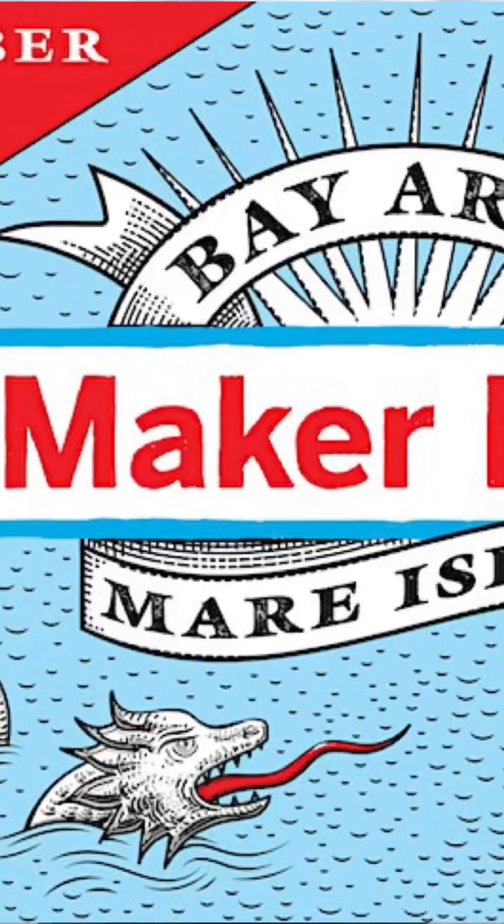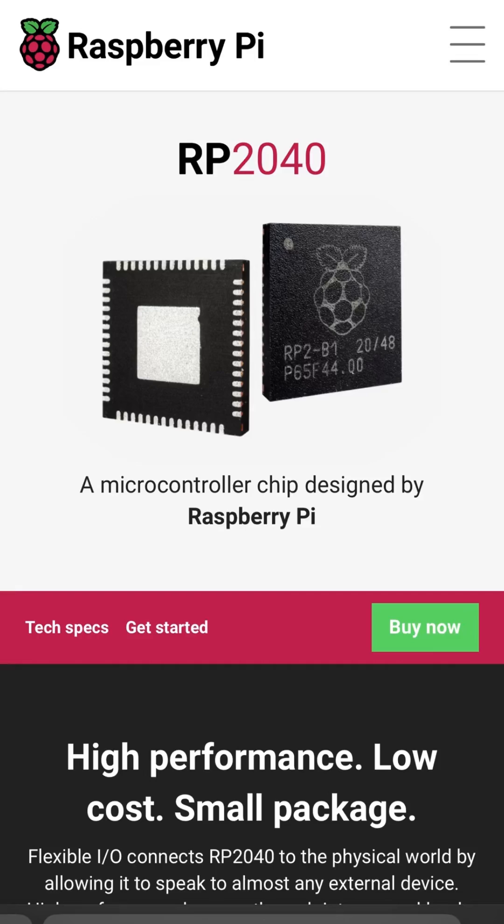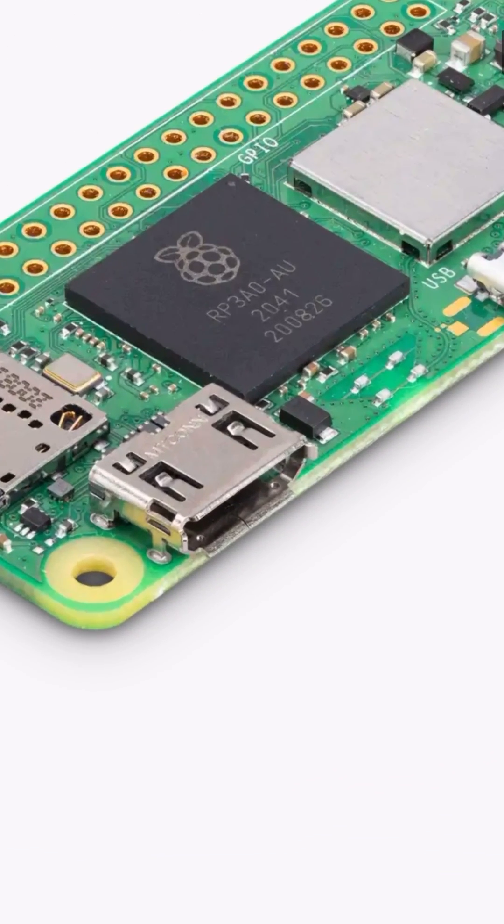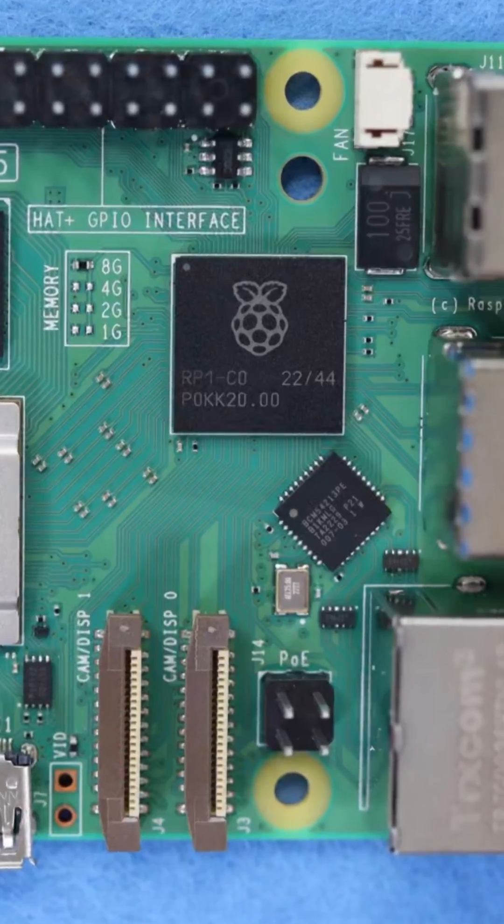We're at Maker Faire — Maker Faire Bay Area is back. We released RP2040 two years ago with a microcontroller that says RP2 on the top of the package, and we released Zero2W which has a custom package that says RP3 on top of it. We've been waiting for people to say, hey, what about RP1? And nobody ever did. It's not the first chip we launched but it's the first chip we started because it's the most complicated thing we've done.